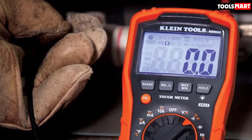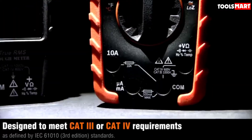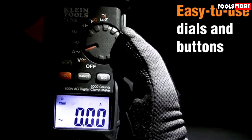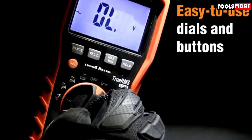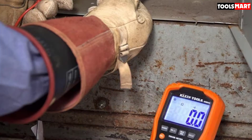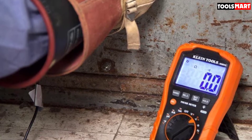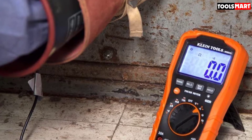Klein multimeters are very close to Fluke when it comes to accuracy for voltage, current, and ohms measurements. They are relatively thinner in size with a very simple-to-understand interface, making them a great choice for DIY electronics hobbyists. Unlike Fluke, they are available at a reasonable price range with no compromise over quality. Models like the M300 and clamp meter CL800 are best for both industrial and commercial use, and their meters with temperature probe provide ease for HVAC electricians.